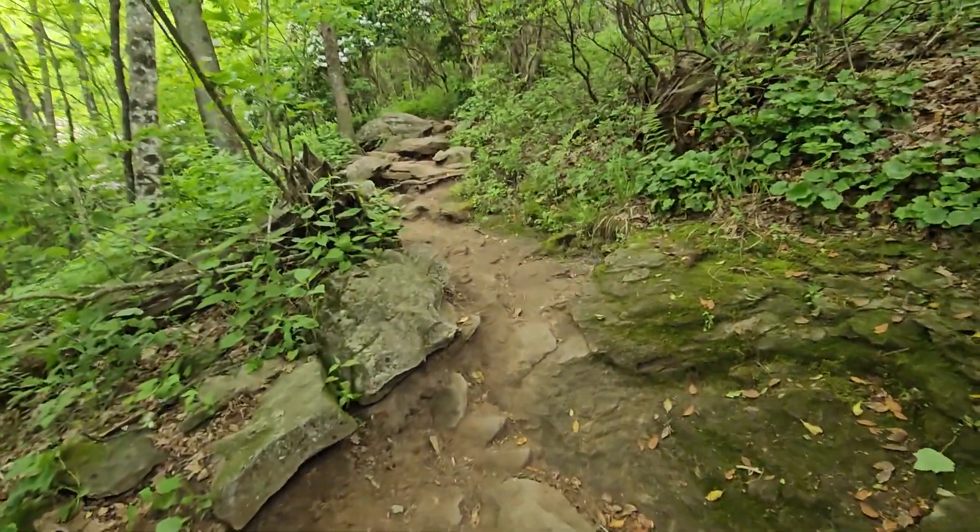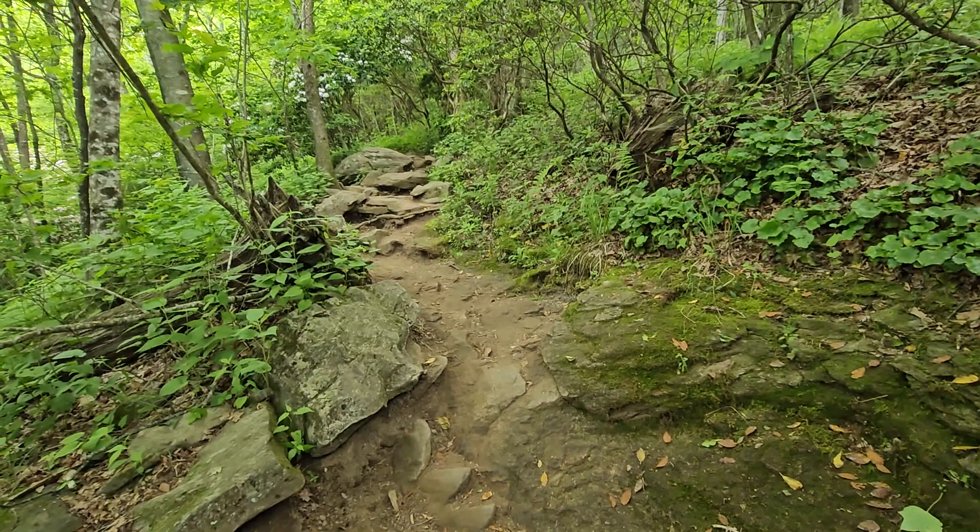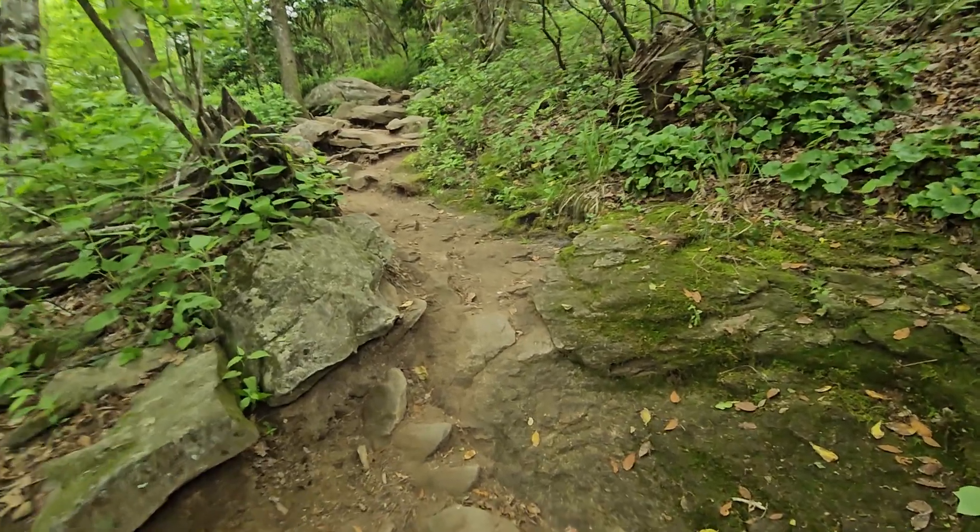Hey, it's me again. This is one of the coolest parts of this trail. Stick with me here.